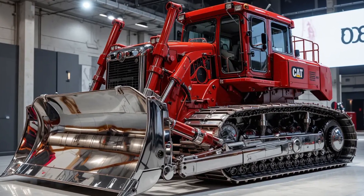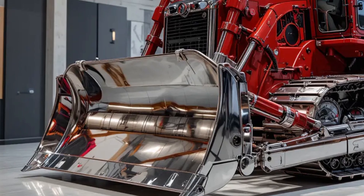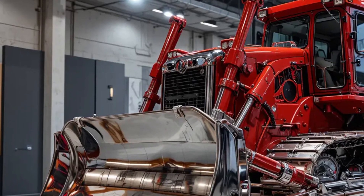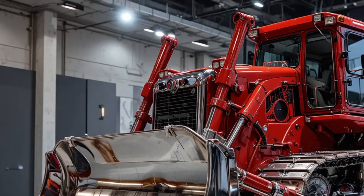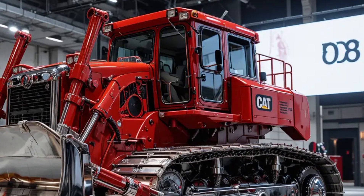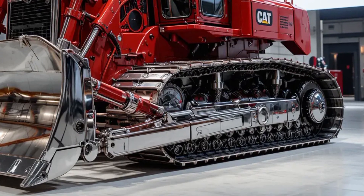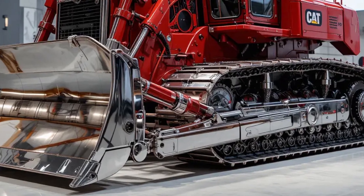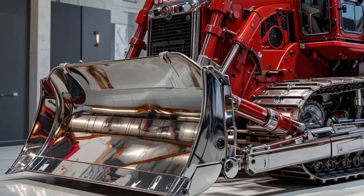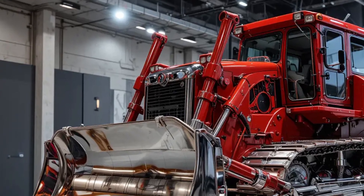To cool all that power, Caterpillar redesigned the D8's entire thermal management system. The new aluminum bar-and-plate radiator provides improved heat dissipation and durability. A variable speed fan system senses engine load and ambient temperature, adjusting speed to match cooling needs. In dusty or sandy environments, an optional reversible fan automatically blows debris out of the cores without requiring the operator to stop and clean manually — a small touch that saves hours of maintenance every week.